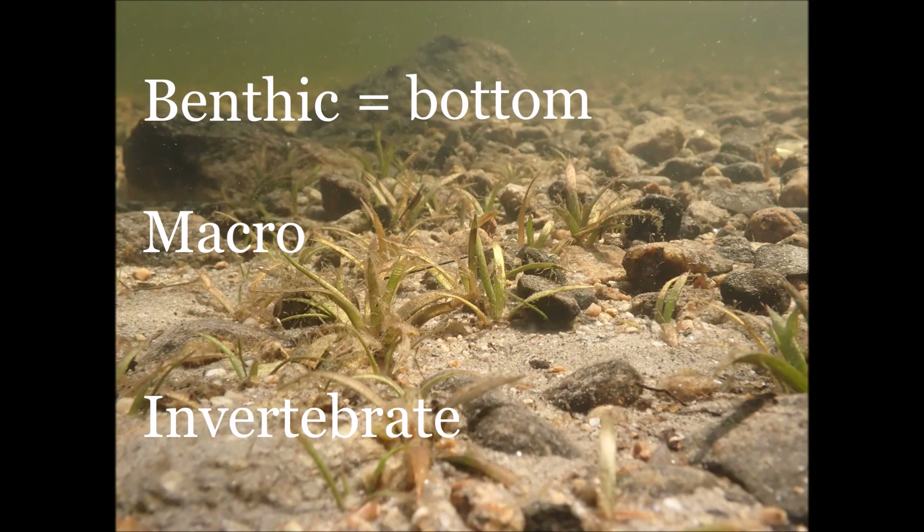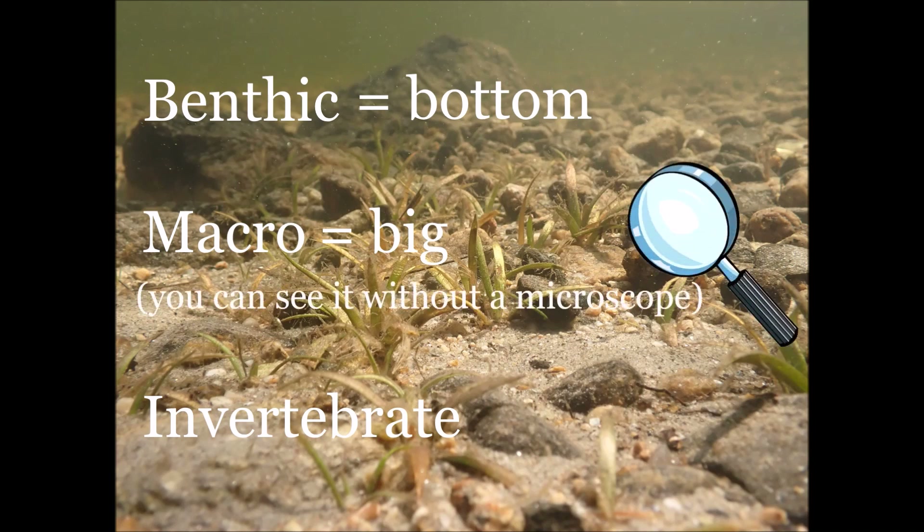Benthic means bottom — this is the area at the bottom of bodies of water, like a lake bed. Benthic macroinvertebrates live around and under the rocks and soil in this area. The BMIs in this video live in a variety of freshwater sources, but they are all found at the bottom of the water. Macro means big — macro really means that you can see the subject without any kind of magnifying glass or microscope. They are big enough that you can identify them with your naked eye.